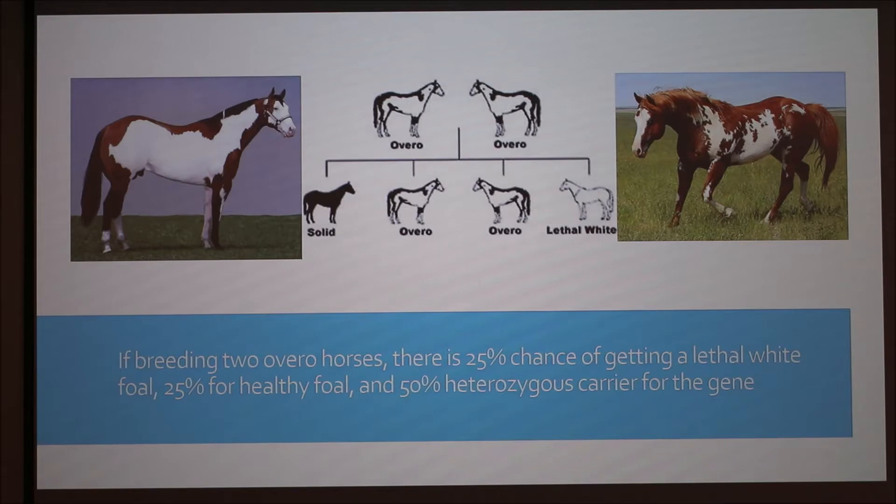I always think of it as capital W and little w. The overos on top — are they large W, little w? Yes, they're both heterozygous. They're heterozygous for the lethal white gene so they won't be affected. Then you come down and you've got two heterozygous in the middle, then the solid one would be homozygous dominant — homozygous for the non-lethal white trait. And then the lethal white would be, in genetic terms, small w small w because it's recessive.